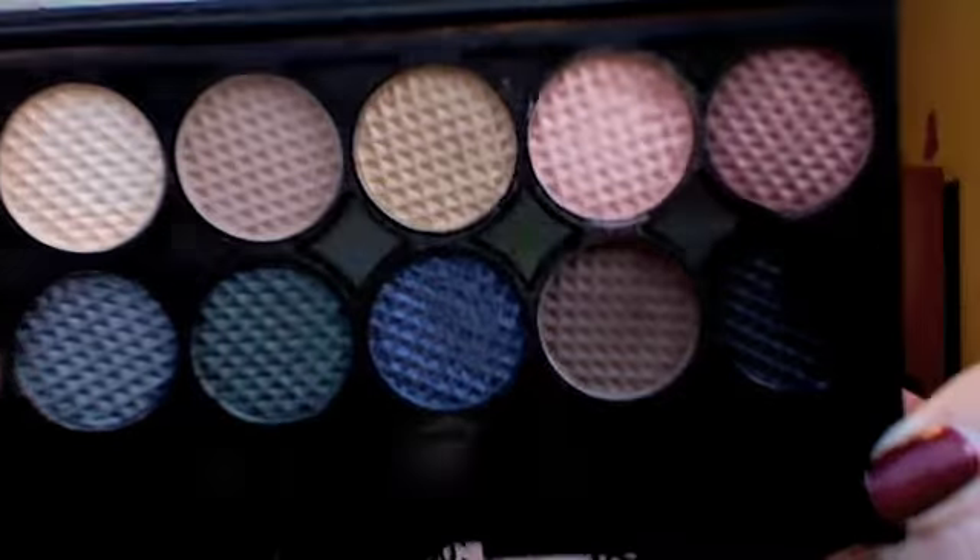One is called Storm. These are the colors — beautiful. Some mattes and some iridescents. These are all very usable colors. And then the other palette I got was the original palette. Let me show you this one.